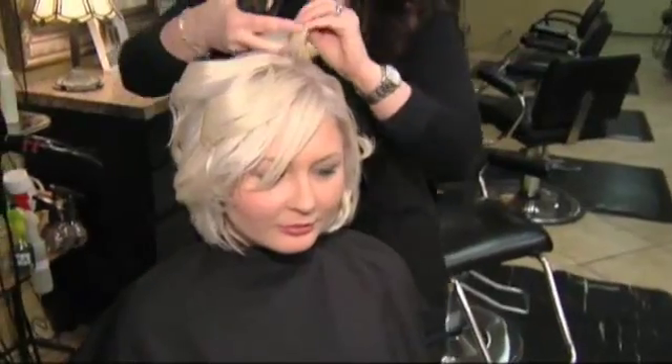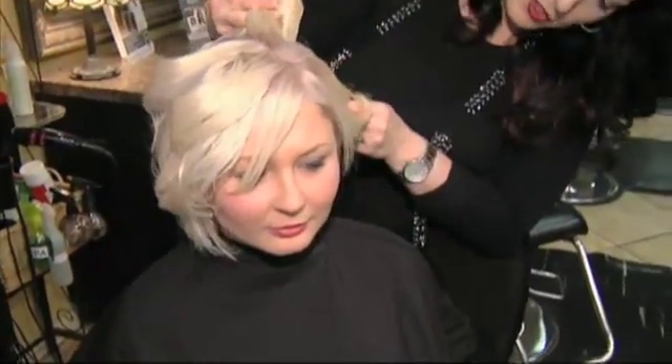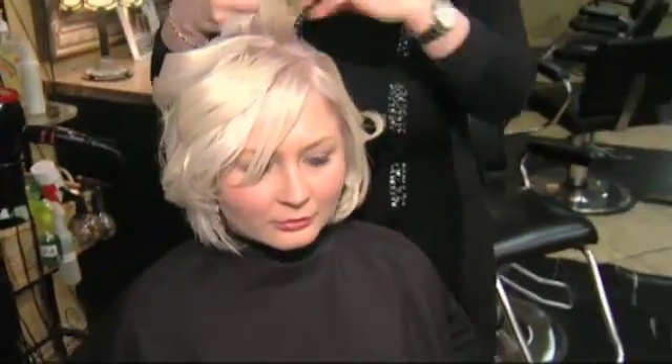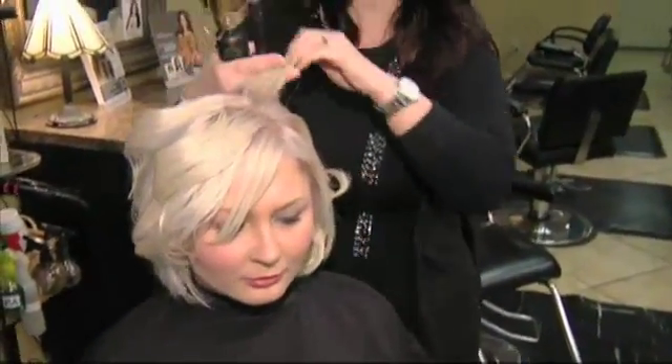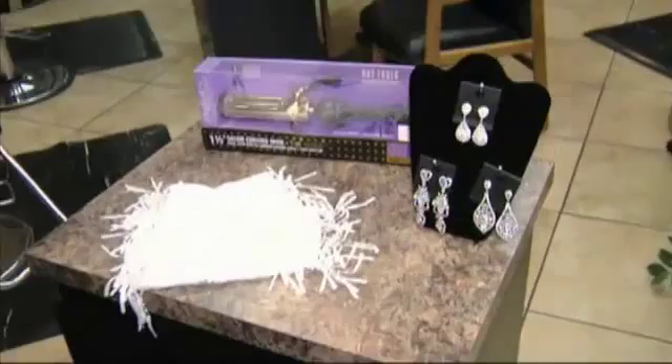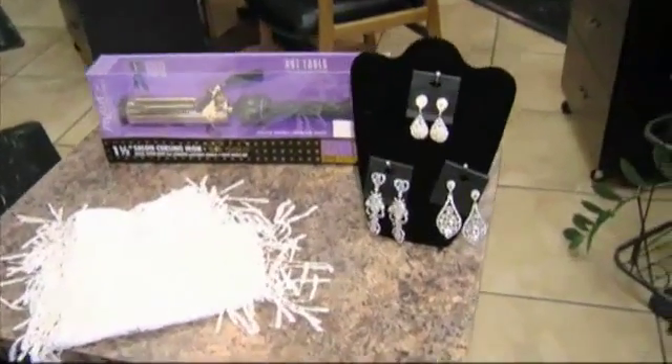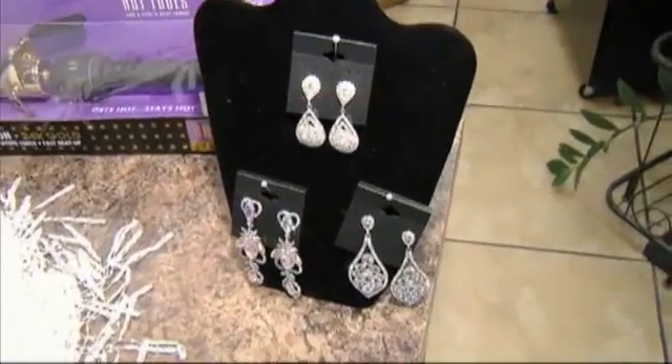We are actually providing her earrings. She has some beautiful earrings on today, some accessories that you can get in our boutique at Strands Hair Spa. And as you can see, we have some other selection of earrings as well — very pretty, that you can get for prom or wedding needs.